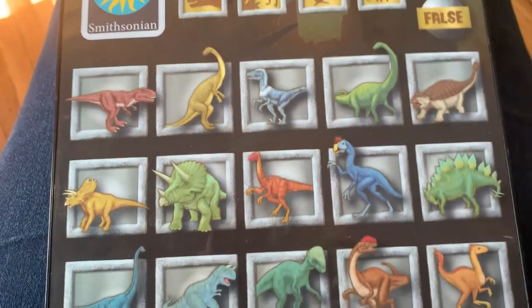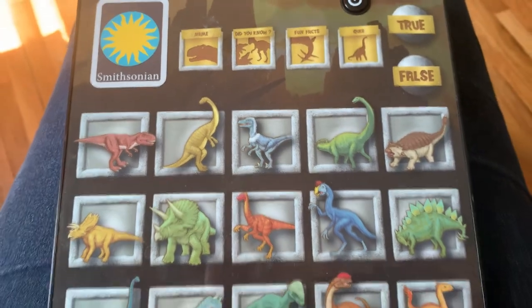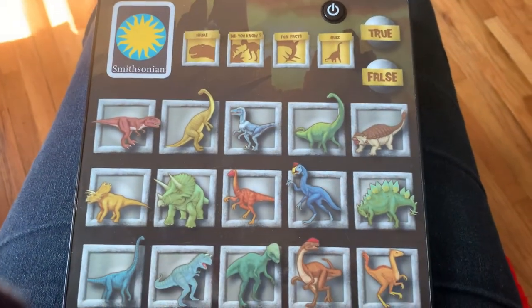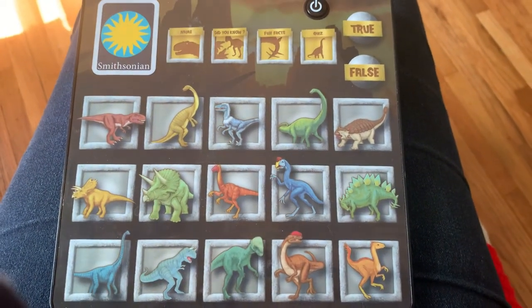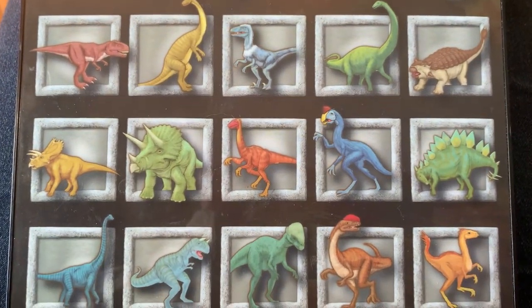All right, you guys, I'm going to turn it off. I just wanted to share this super cool Smithsonian toy that I thought you would enjoy. All right, bye-bye dinosaurs. See you later.